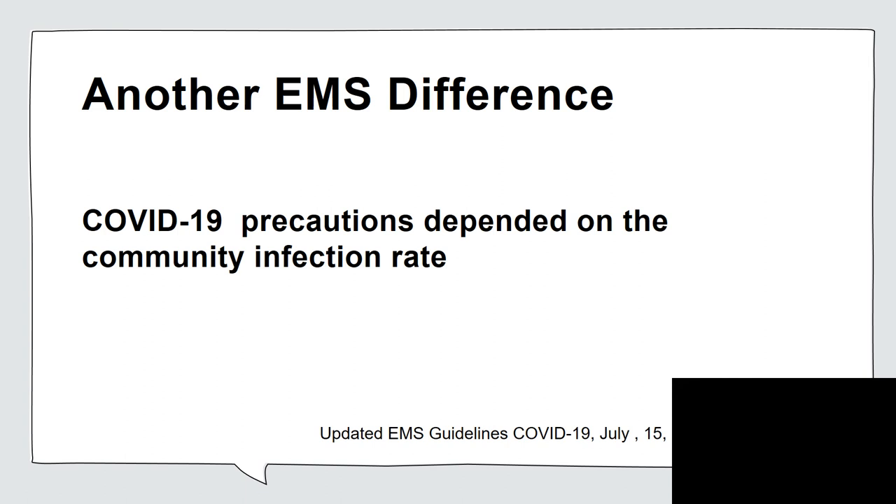Another EMS difference for COVID-19 was that precautions depended on the community infection rate — not the case in the hospital setting where everything was the same. That was in the first EMS guidelines published in July of 2021. They gave different categories, and depending on what category the rate of infection fell for your geographic service area, it specified what PPE was needed for your practice setting.